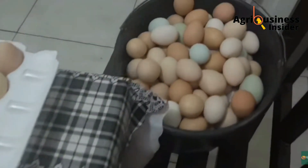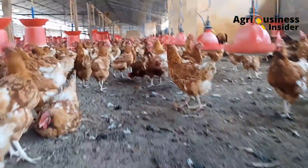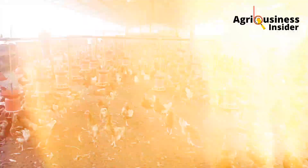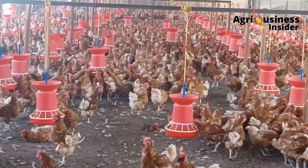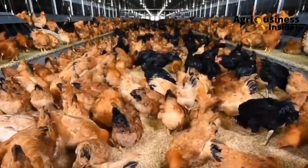For your chickens to lay more eggs consistently, there are several things you need: a good layer which is mature enough, enough feeds and water, a source of calcium, and the chicken has to be in good health and in good condition.